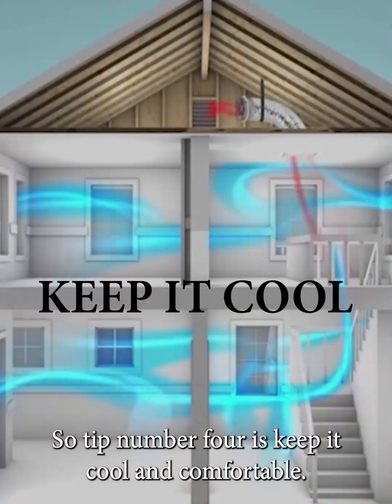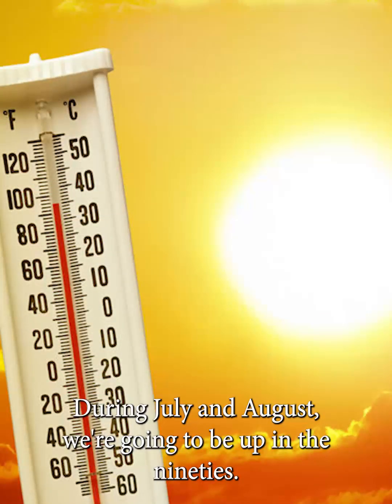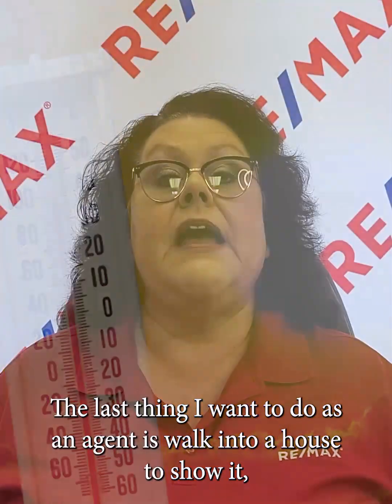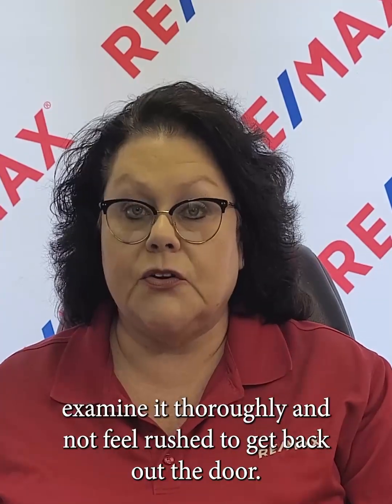Tip number four is keep it cool and comfortable. Summer heat can be intense here in East Tennessee during July and August — we're going to be up in the 90s. The last thing I want to do as an agent is walk into a house to show it and they have their thermostat set at 78 or 80. We don't want to break a sweat walking through your house. So if you're going to have a showing, make sure you lower that thermostat to something more comfortable — that will entice the buyers to stay in the home, examine it thoroughly, and not feel rushed to get back out the door. I would suggest at least 74 degrees.